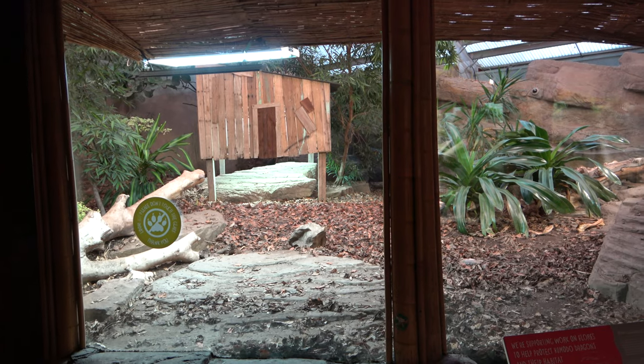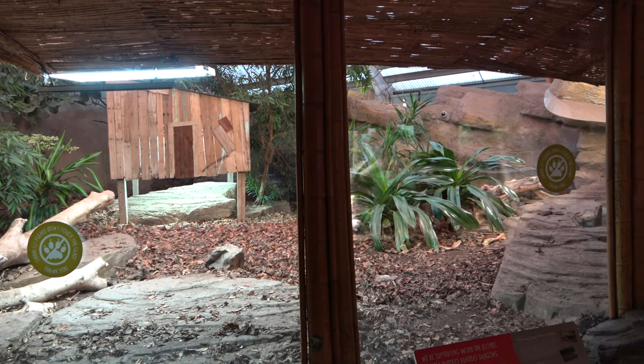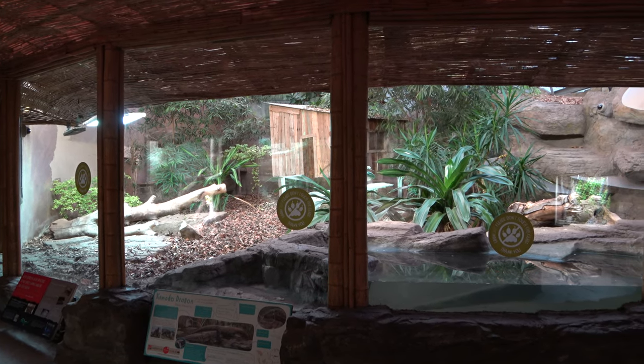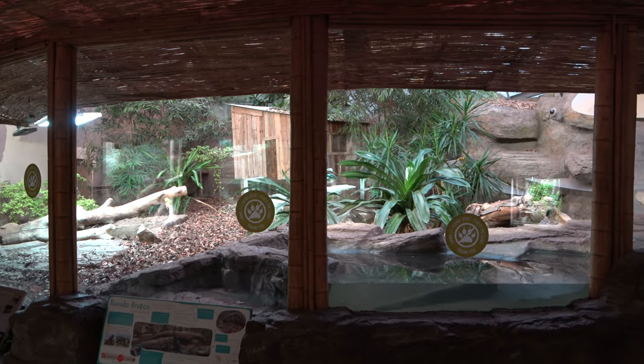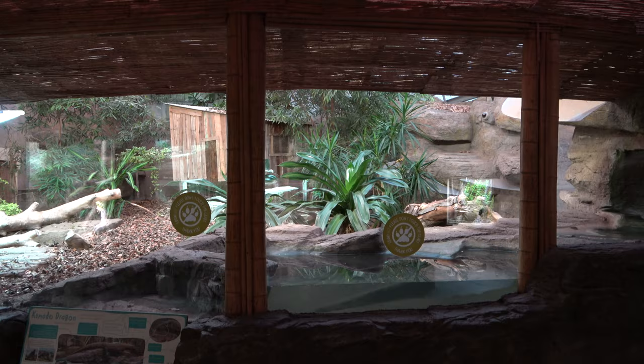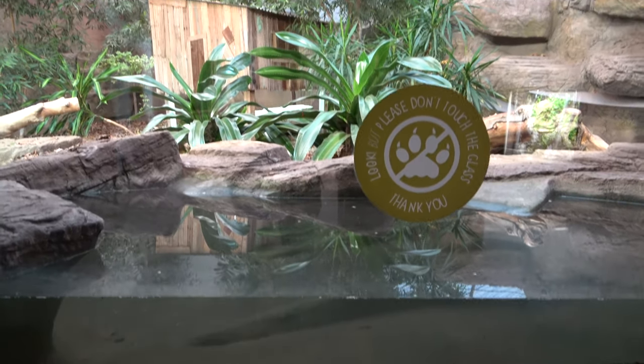When you enter the building, you are surrounded by darkness and if you follow the light, you are met with the first and also the most exciting exhibit in the building. This is the zoo's Komodo dragon enclosure — a beautifully designed habitat filled with foliage, rocks, logs, multiple basking spots and even a pool on the right side fit with an underwater viewing area.